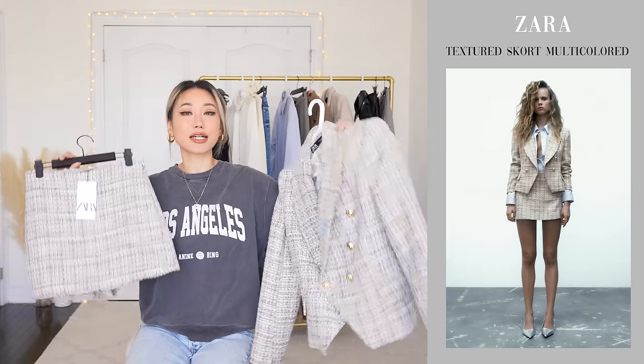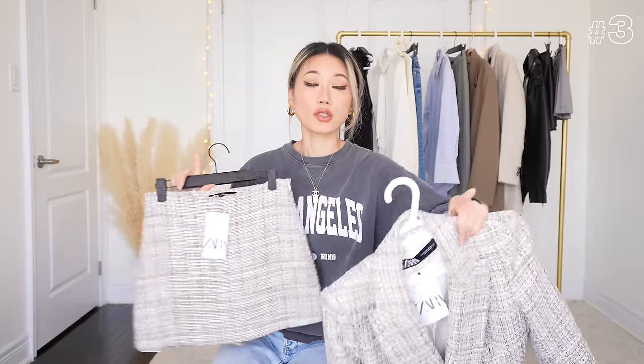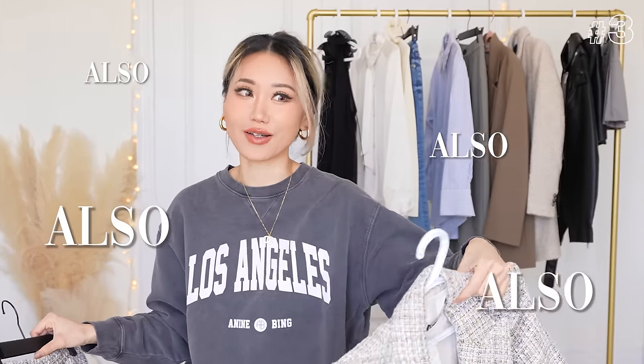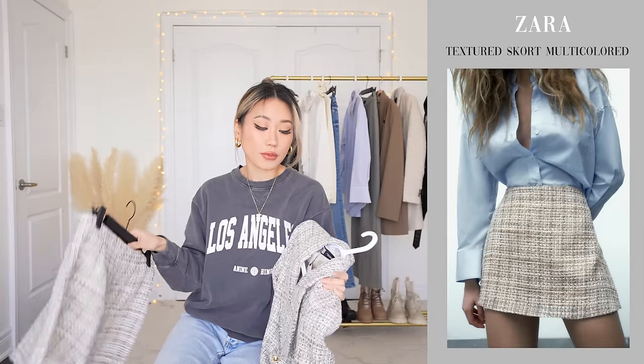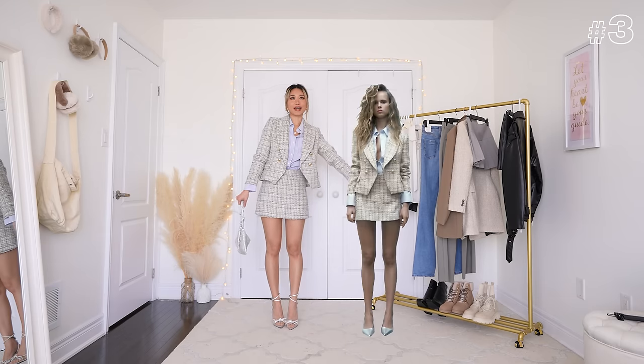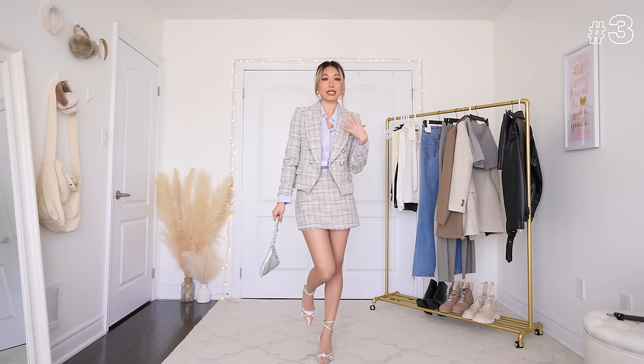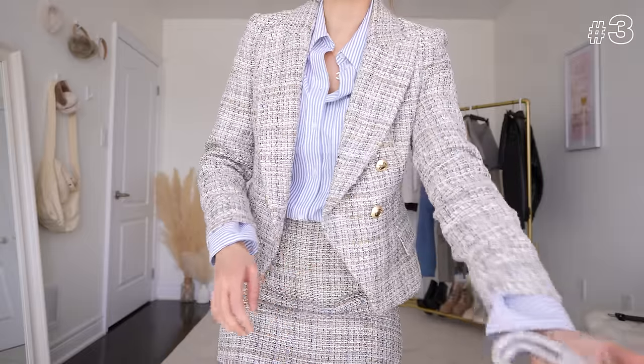Up next we have a blazer and a tweed skort set, but they are sold separately so you can get just the blazer or just the skort. I got them together because the model made it look so good and I thought this could be such a staple spring piece, especially for formal occasions where you want to look more put together. The model is also wearing a blue shirt on the bottom, so we're going to emulate that. This is what the trio looks like on me — I added my own heels. Who wore it better? I think me, from my totally unbiased opinion.